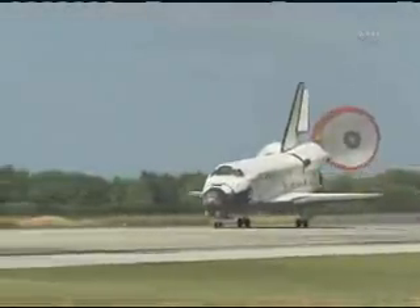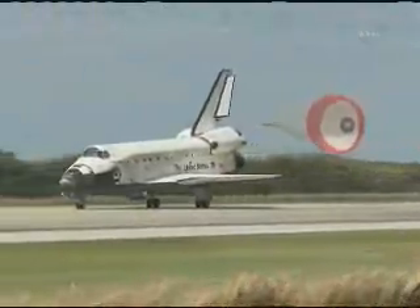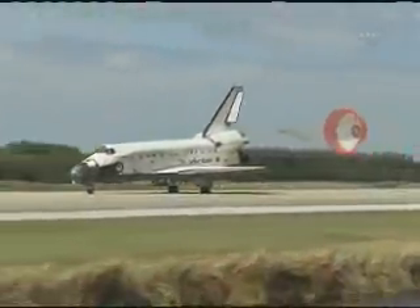And nose gear touchdown, at the end of a historic journey. And to the ship that has led the way time and time again, we say farewell, Discovery.